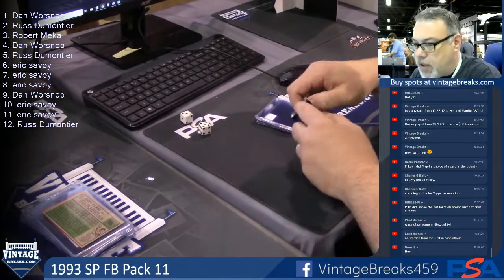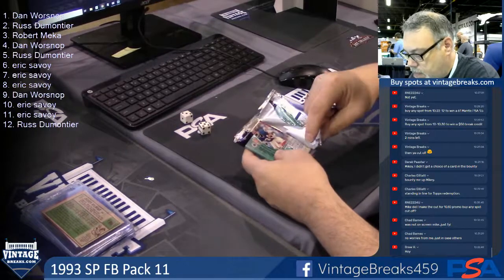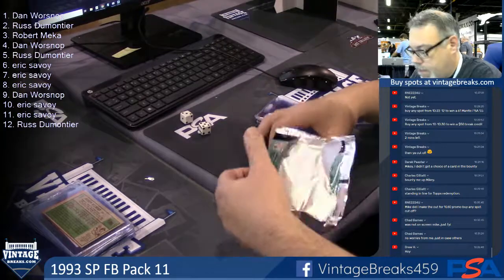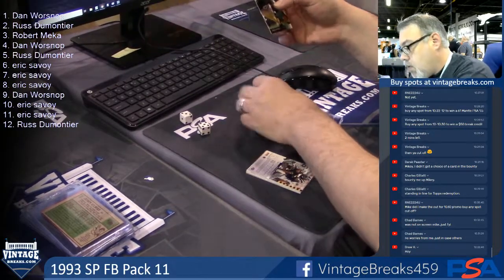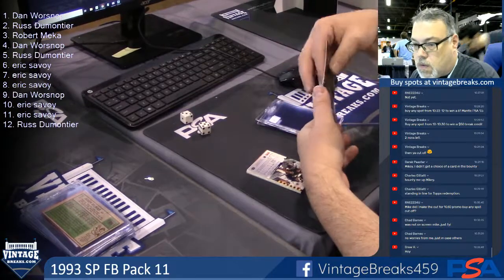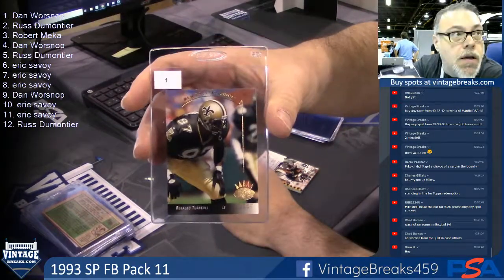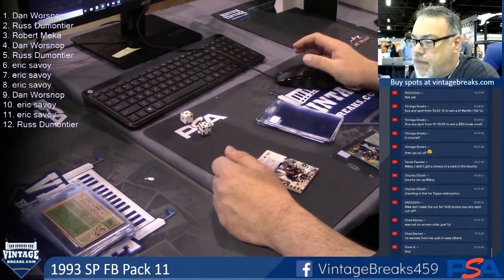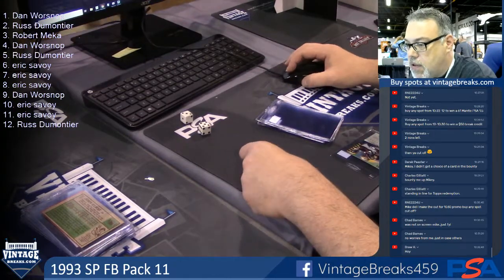Dan, top card for you — two. Ronaldo Turnbull. Our 10:30 to 11 buy any spot promo: get a $50 break credit. That's what we're giving away — $50 break credit. Daniel Patera.